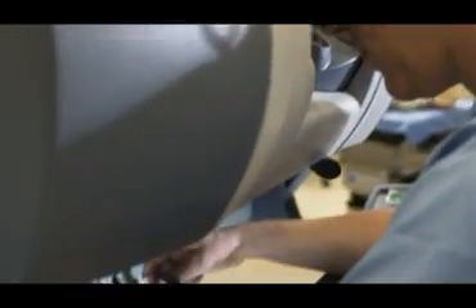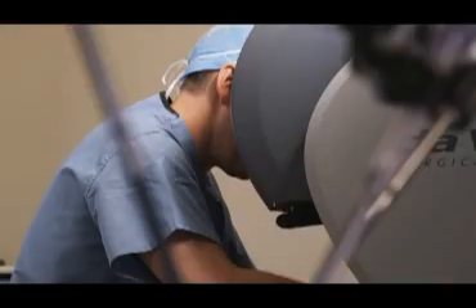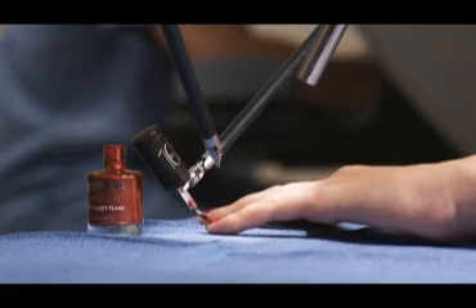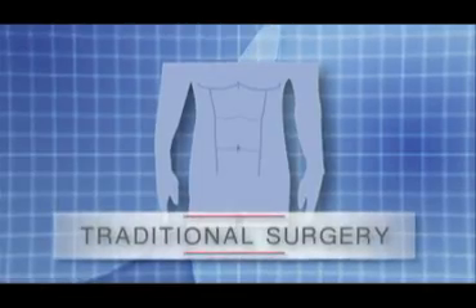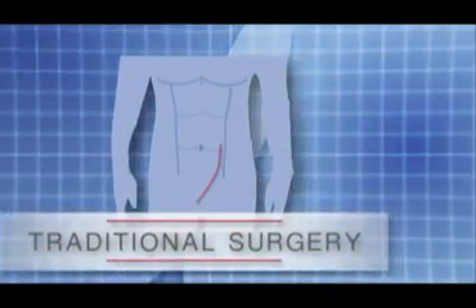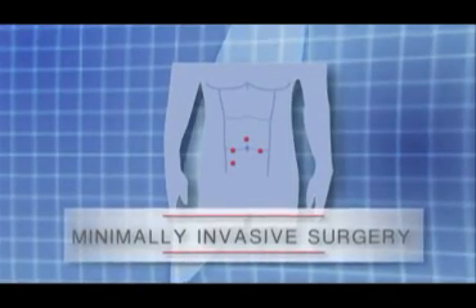Robotic surgery relies on trained surgeons who control the entire operating process. The robotic instruments only move when directed by the surgeon, and the tiny nature of the tools in comparison with human hands allows for unprecedented precision. While traditional surgery requires a large incision so that a surgeon's hands can maneuver inside the patient, minimally invasive surgery is performed through several very small incisions.